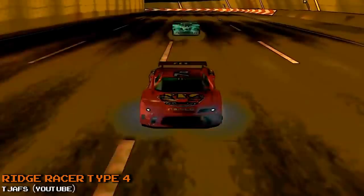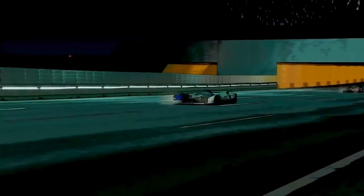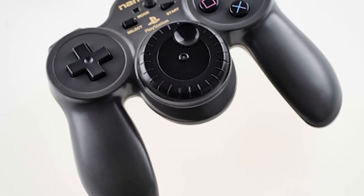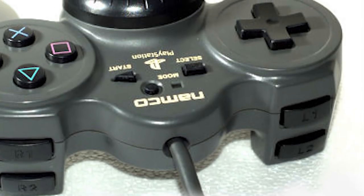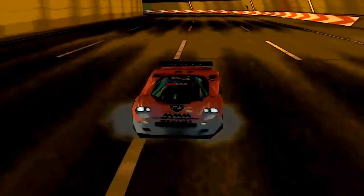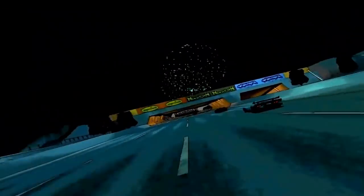A lot of the controllers we'll be looking at today look very different from the regular controllers you get out of the box with your Sony PlayStation. However, some unusual and rare controllers might seem the same as the ones you already own. The Namco Jogcon doesn't seem too different from a regular PS1 controller — only it's black. But look again and you'll see a weird round thing in the middle of it. Back in 1998 when this controller was released, Namco's big PlayStation 1 game was R4: Ridge Racer Type 4.